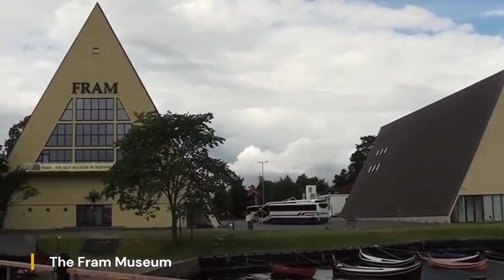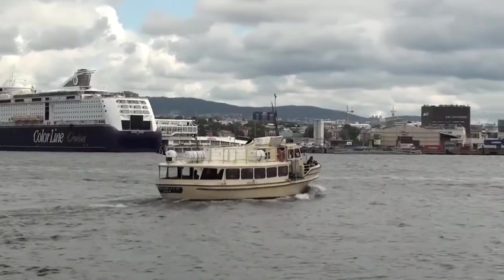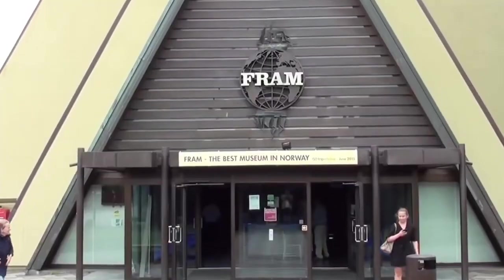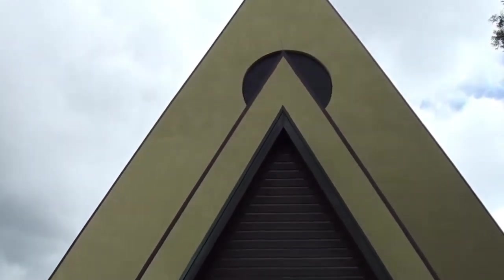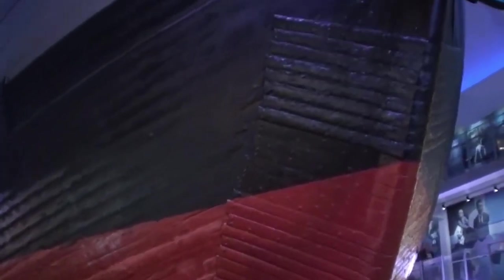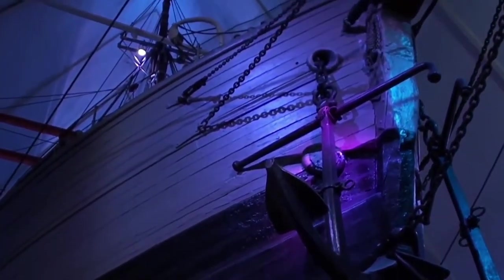The Fram Museum, located on the Bygdøy peninsula in Oslo, offers visitors a captivating journey into the golden age of polar exploration. Named after the legendary ship Fram, which is housed within the museum, this renowned institution provides a fascinating glimpse into the heroic expeditions of Norwegian explorers such as Fridtjof Nansen and Roald Amundsen. The museum's centerpiece, the Fram, is a marvel of engineering and endurance, having carried explorers on some of the most daring voyages in history.